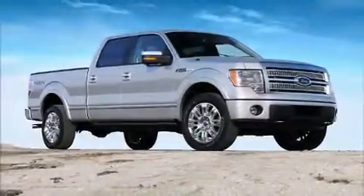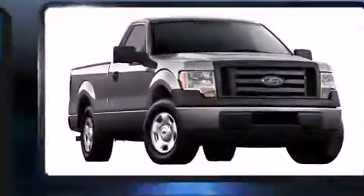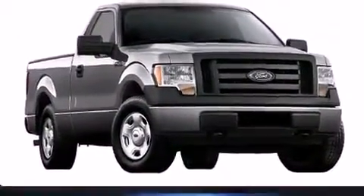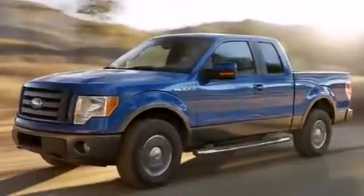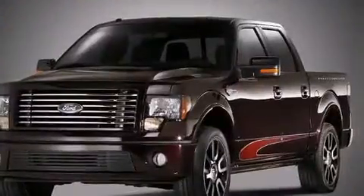Discerning drivers will appreciate the 2011 Ford F-150. With less than 30,000 miles on the odometer, this pickup successfully merges advanced capability with comfort and agility, distinguishing itself from the competition with its cargo capacity and towing capacity.